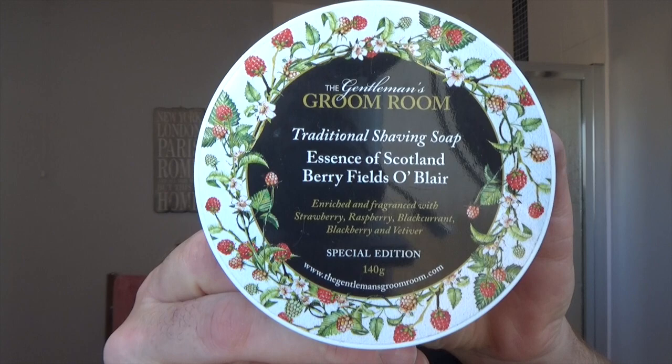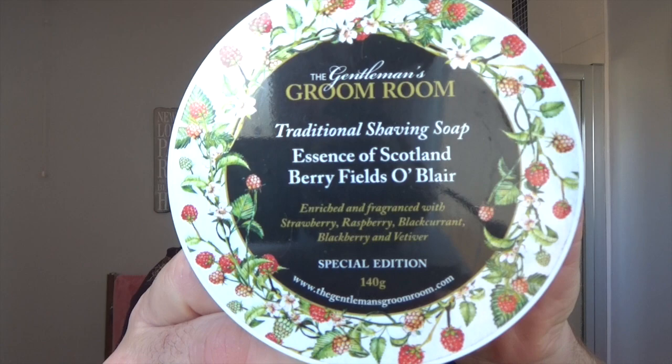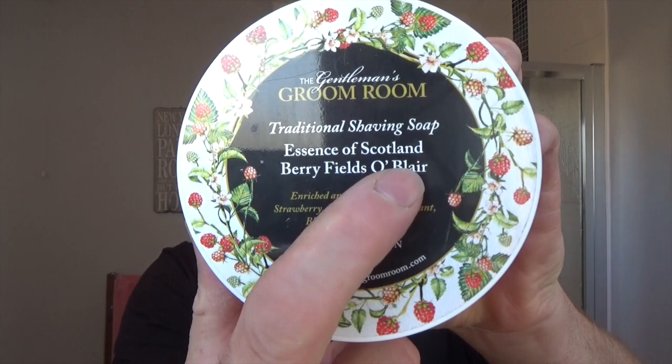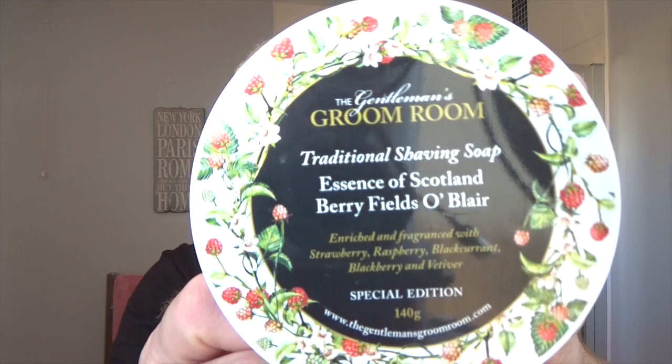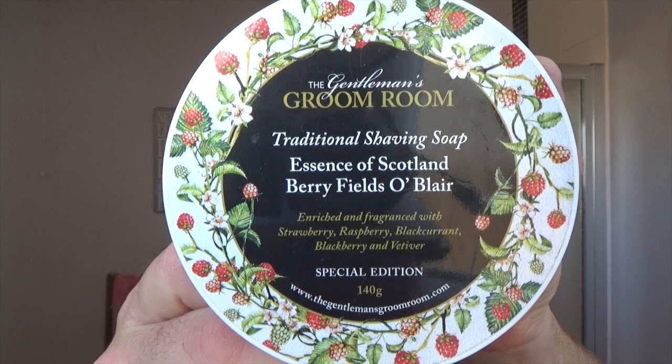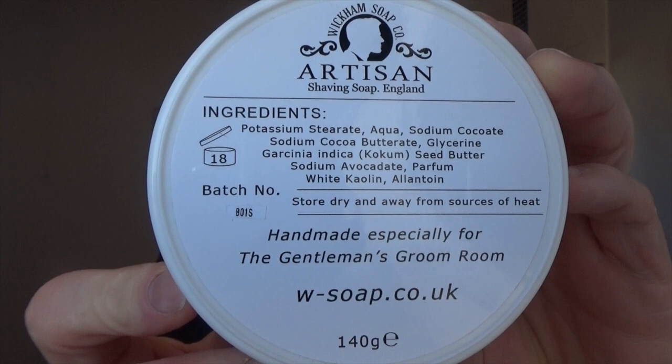This is the last one and I'm killing two birds with one stone because I'm highlighting Wickham's and also highlighting the Gentleman's Groom Room which is here in Dundee. Here is the soap — this is called 'Essence of Scotland: Berry Fields of Blair.' Berry fields like raspberry fields, strawberry fields — there are still lots of fields with summer fruits up in the northeast of Scotland. Blair refers to Blair Gowrie, just up the road, maybe 30-40 miles. It's a special edition made by Wickham's, slightly different recipe to the 1912.